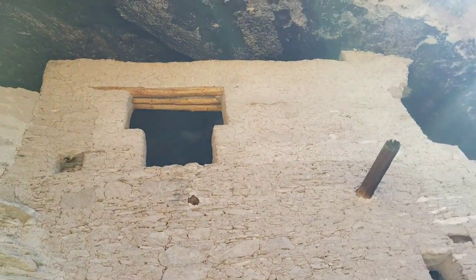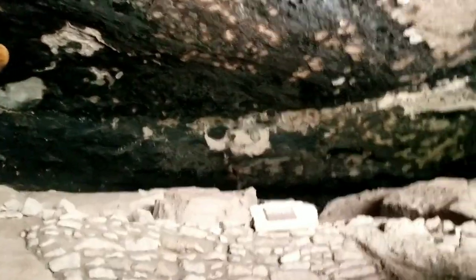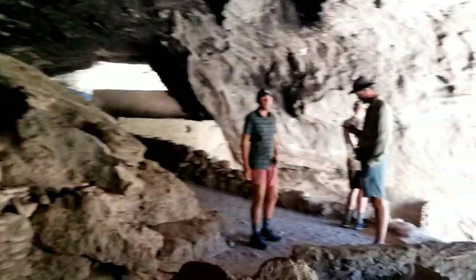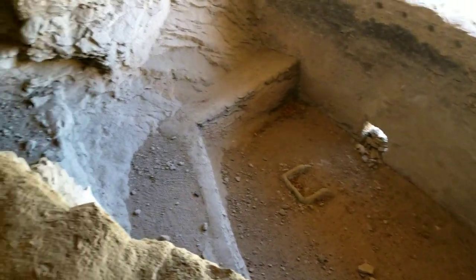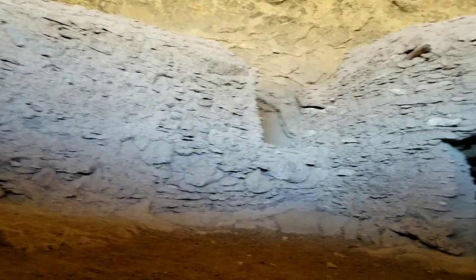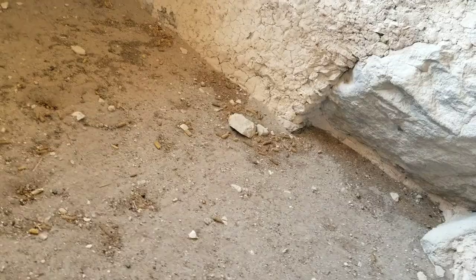These dwellings belong to the Mogollon people. They say that there were only six to eight families who lived here for about 30 years. They entered their homes from their roof, which was traditional style for their buildings, and the doorways are only four feet tall — tiny little doorways. You can still see the corn cobs that they had eaten.